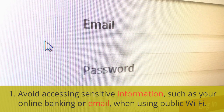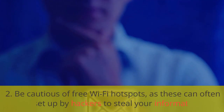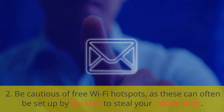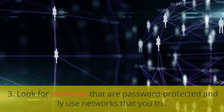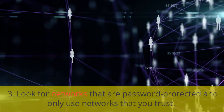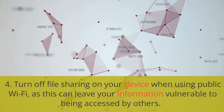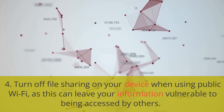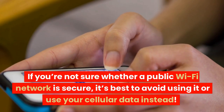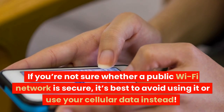1. Avoid accessing sensitive information, such as your online banking or email, when using public Wi-Fi. 2. Be cautious of free Wi-Fi hotspots, as these can often be set up by hackers to steal your information. 3. Look for networks that are password-protected and only use networks that you trust. 4. Turn off file sharing on your device when using public Wi-Fi, as this can leave your information vulnerable to being accessed by others. If you're not sure whether a public Wi-Fi network is secure, it's best to avoid using it or use your cellular data instead.